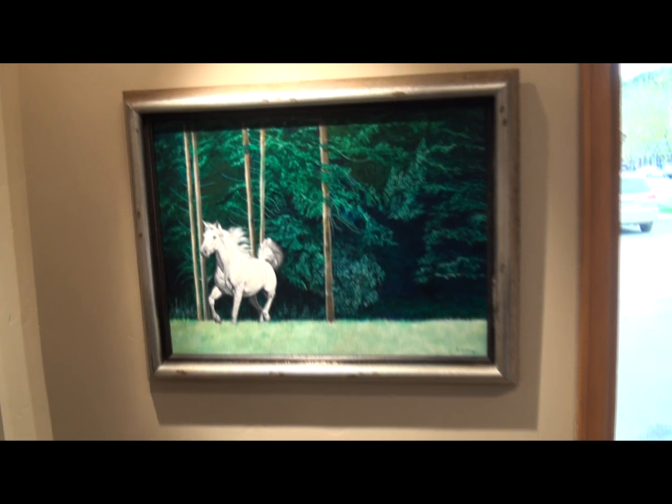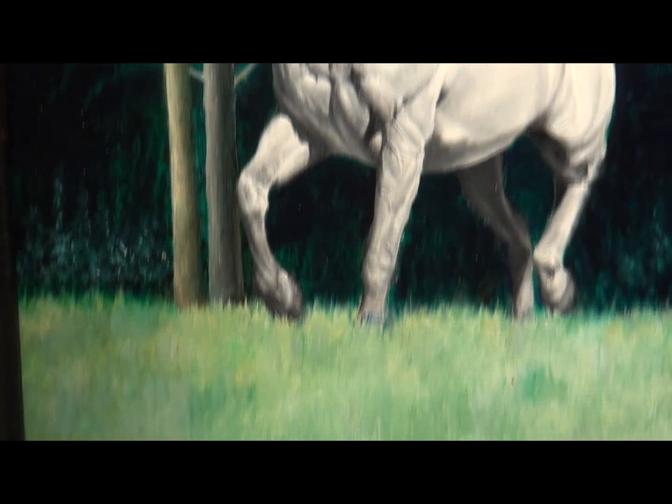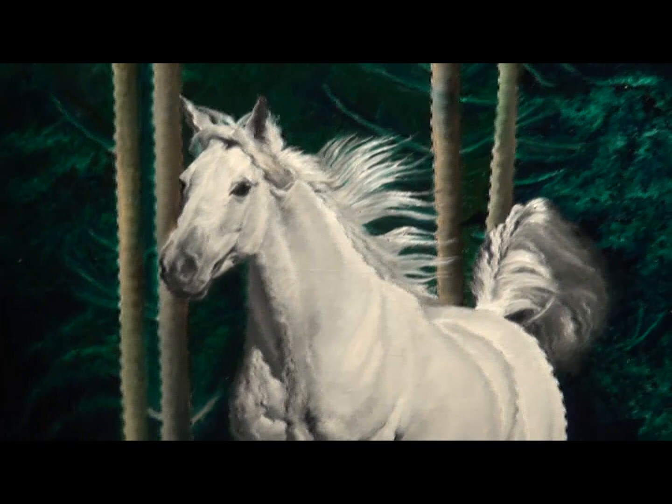This painting is simply titled Horse, which doesn't tell you much. You see the horse running out of this dark forest, but it reveals her tremendous skill as a painter. Look at the veins and the detail in the horse.